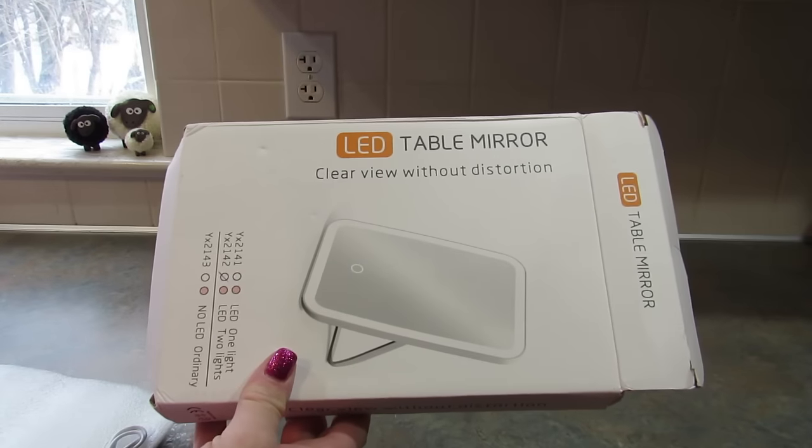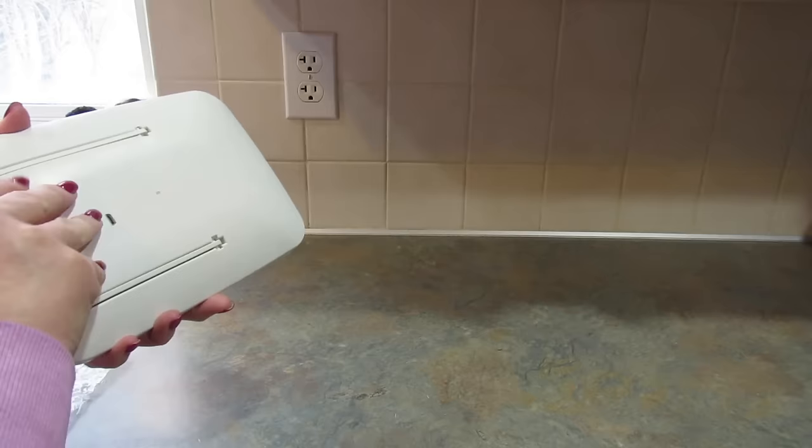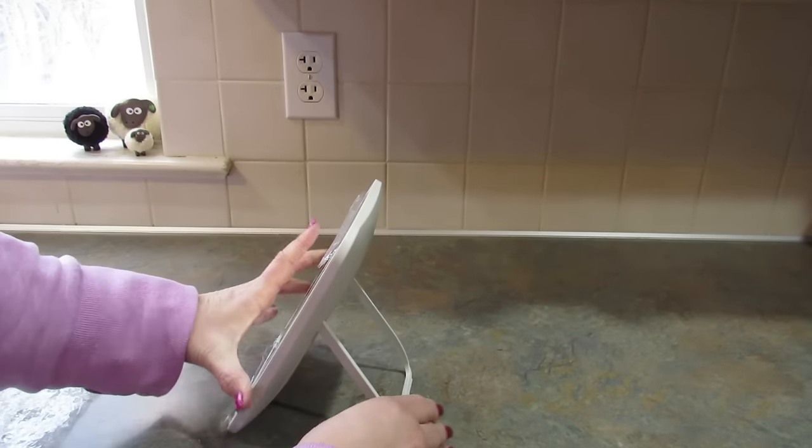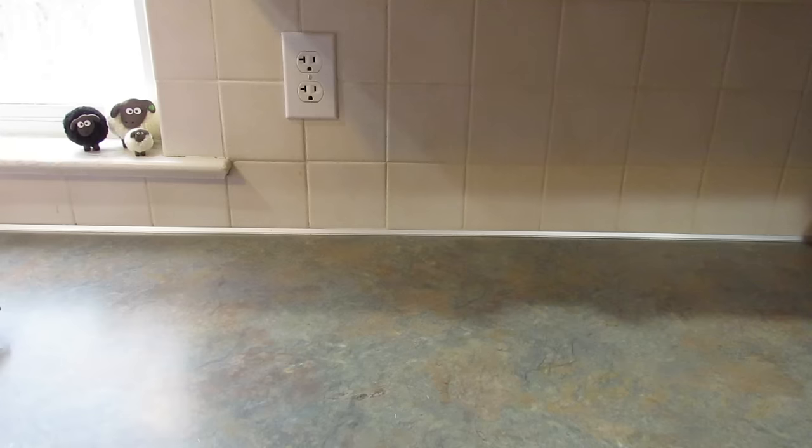Next I got this LED table mirror. It comes with a charger, has a kickstand, and you can see it's a mirror — you can see my cabinets in the reflection. I'm not going to plug it in right now. I got this for my daughter, and I don't want to flip it around because I don't want to be on camera.